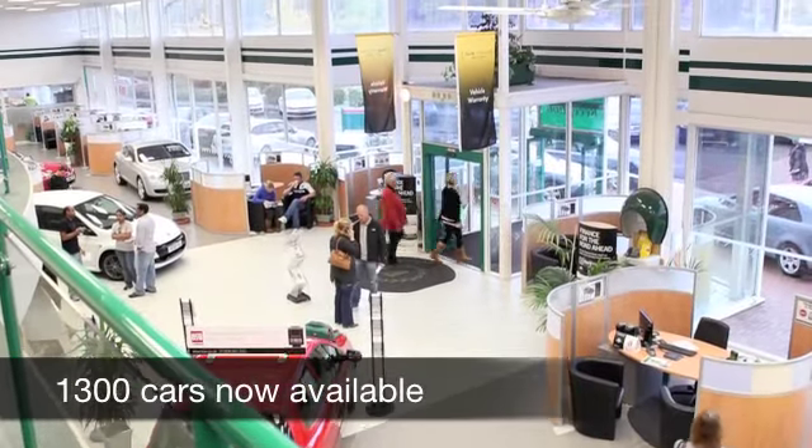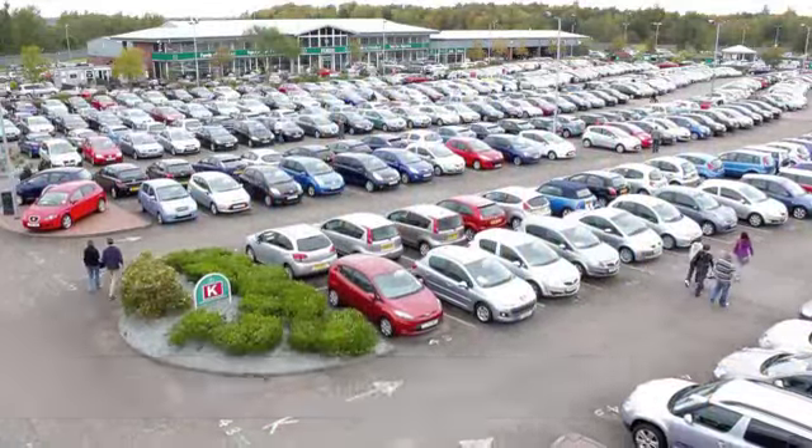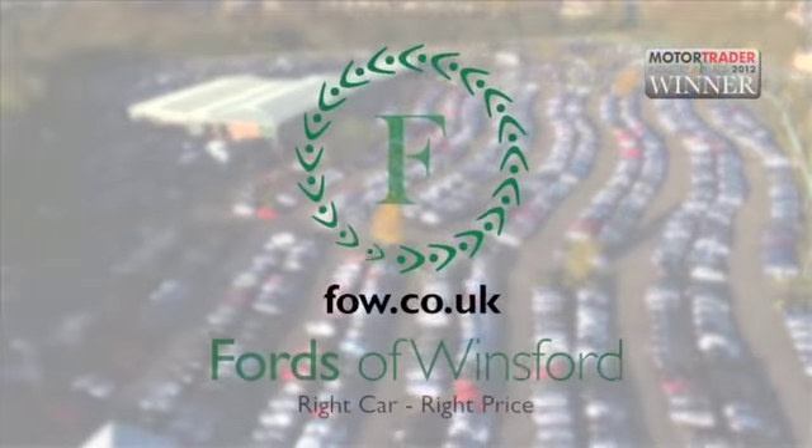We've got just over 1,400 cars on our super site at Winsford right now, so come on down — you're bound to be spoilt for choice. But maybe this is the one for you. Come and find out, have a test drive with no obligation, and discover this great car for yourself at Fords of Winsford.